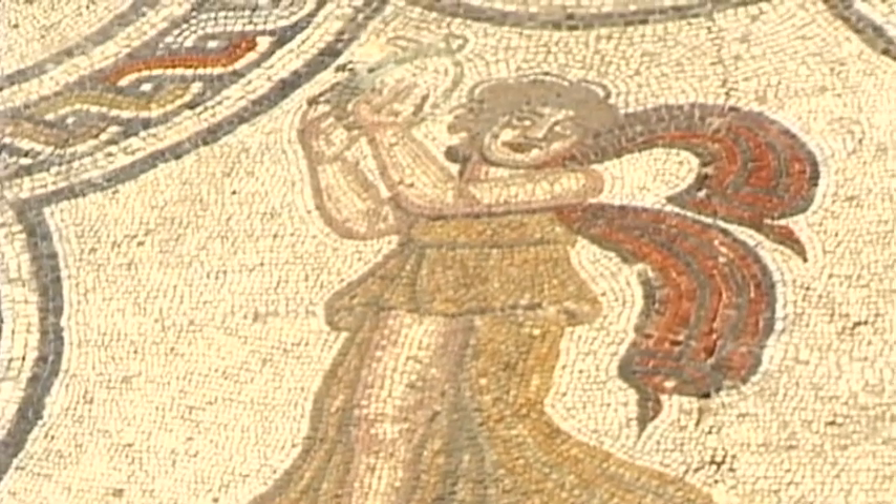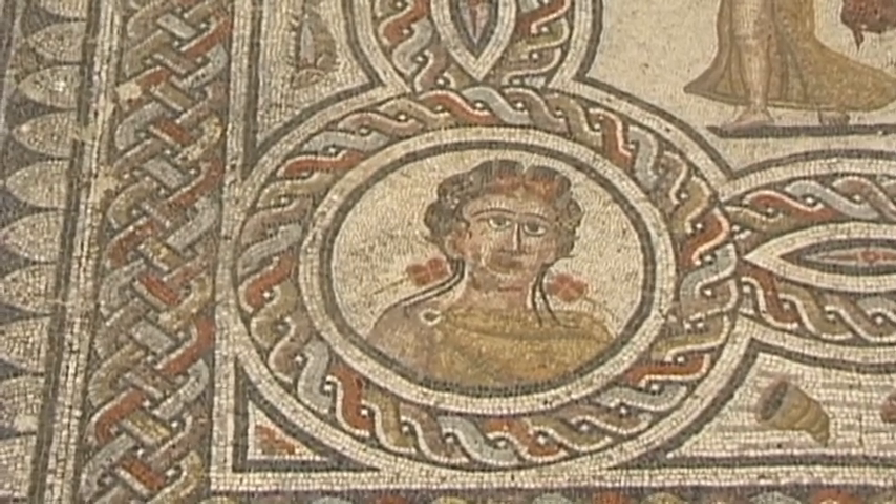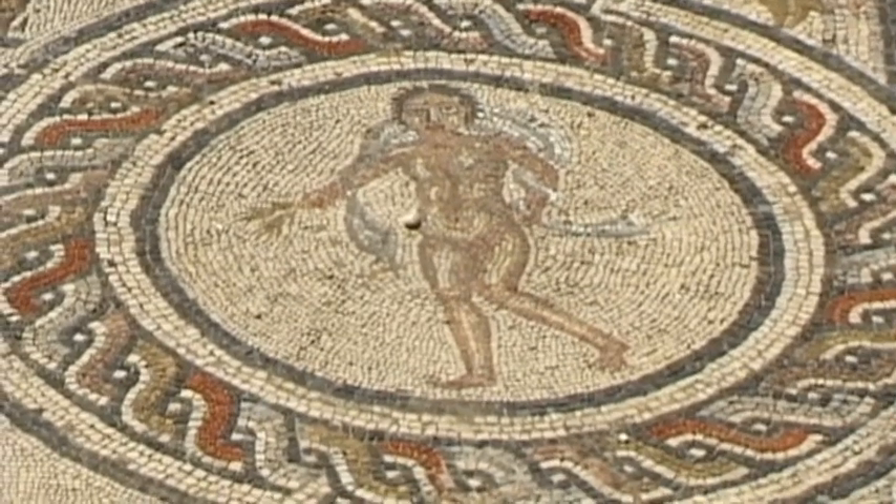Today, 30 different floor mosaics are on display in Volubilis, each one in its original location.